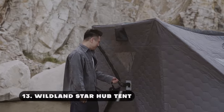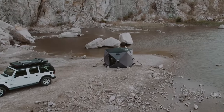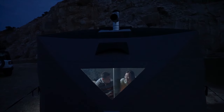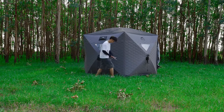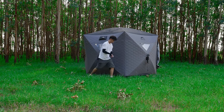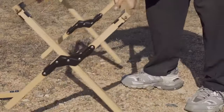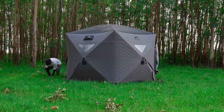The Wildland Star Hub Tent is a big, unique shelter built for outdoor enthusiasts who value comfort and convenience of setup. This tent offers a strong and dependable construction that can resist a variety of weather situations, thanks to its distinctive hub and spoke design. The star-shaped structure maximizes the inside area, offering ample room for sleeping, storing stuff, and moving around. Made of premium, waterproof materials, the tent is perfect for usage in a variety of seasons. In addition to its lightweight construction and rapid setup mechanism, it has comprehensive thermal trap technology, which lowers condensation and holds heat, making this pop-up shelter an ideal choice for ice fishing or sauna sessions.